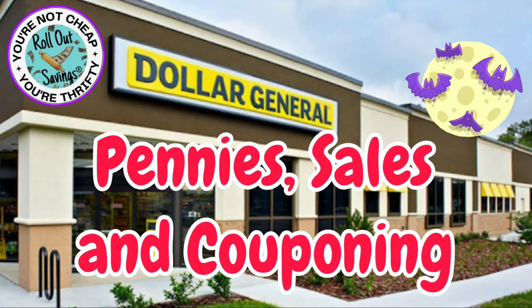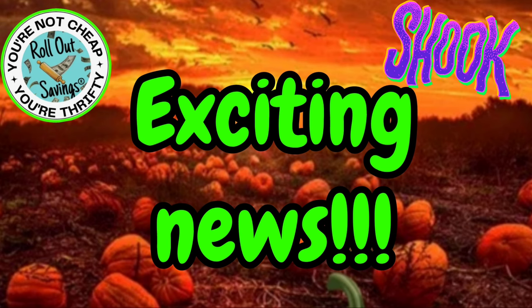Hi everyone, welcome to Rollout Savings. I'm Danielle and I am here bringing you some pennies, sales, and couponing for this Saturday at Dollar General.